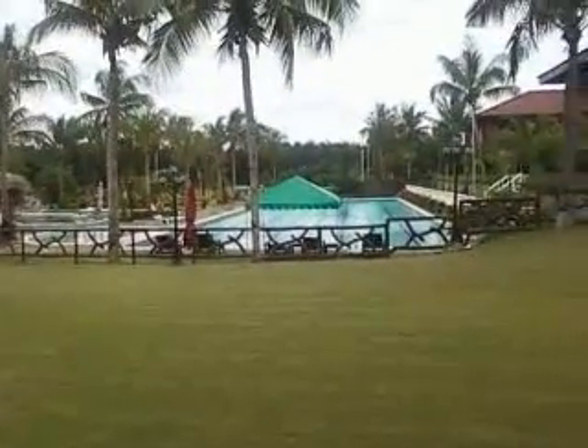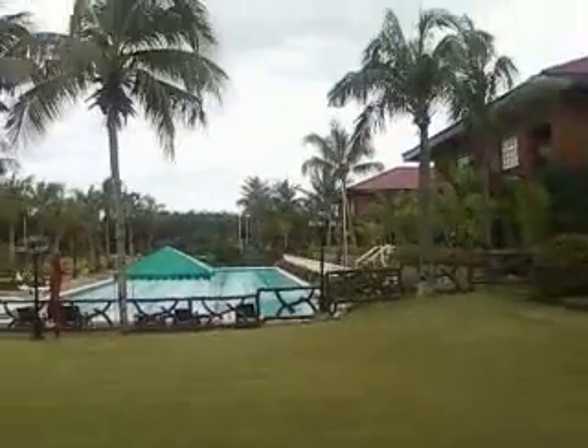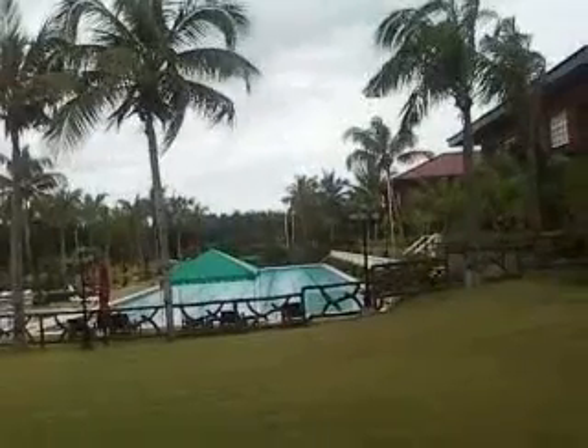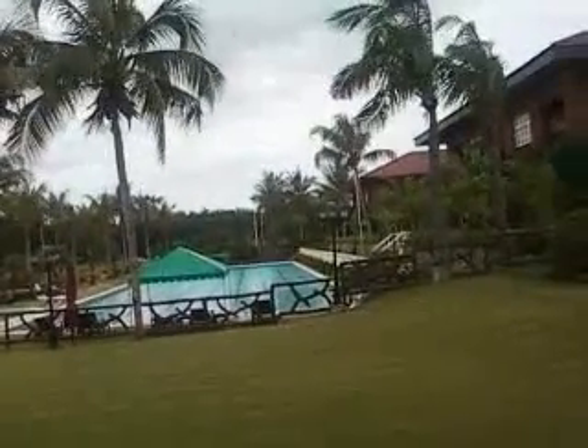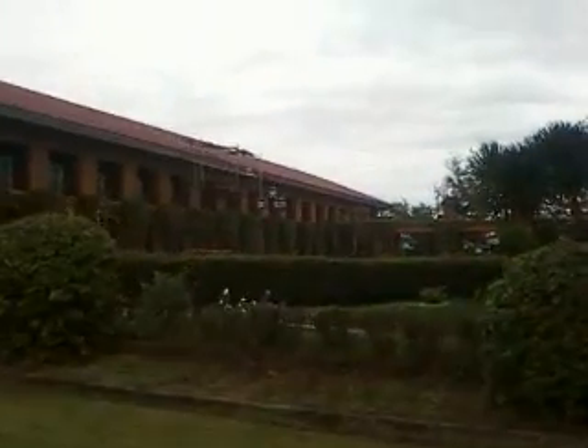The pool is actually nice and clean and crystal clear. Back there — see where my finger is pointing — that's actually part of the forest. It's very pretty.